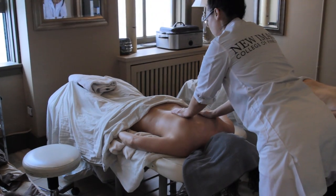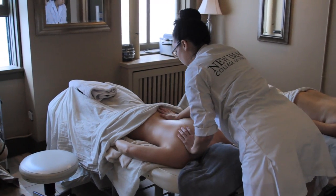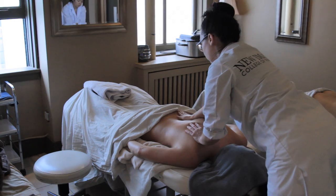The next module is the body module. The body module is 11 weeks, and there are a lot of different techniques that the students learn.